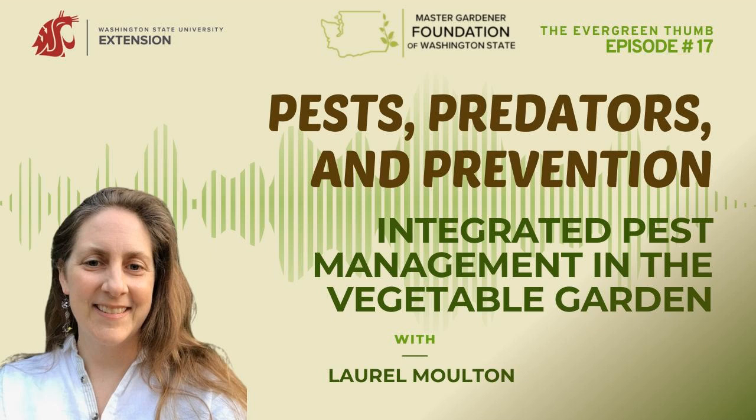Laurel is a self-proclaimed plant appreciator who has spent the majority of her life immersed in the flora and fauna of the Pacific Northwest bioregion. She loves working with farmers and gardeners in her work with WSU Extension. She is a Master Gardener Coordinator in Clallam County and an Integrated Pest Management Specialist with the WSU Regional Small Farms Program serving Clallam, Jefferson, and Kitsap Counties, and a member of the statewide WSU Integrated Pest Management Team. Laurel, thanks so much for joining me today. Welcome to the show.